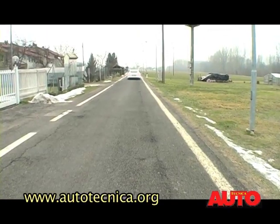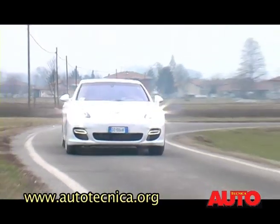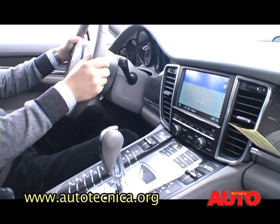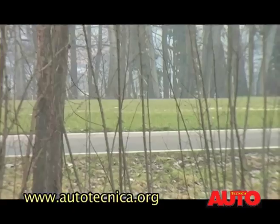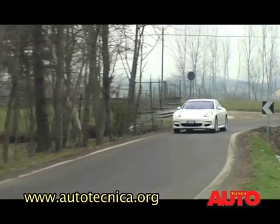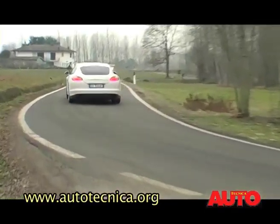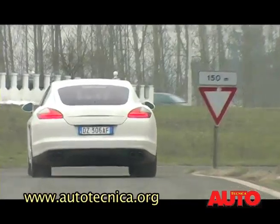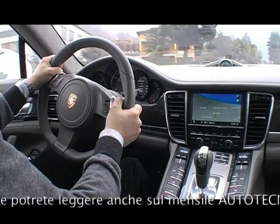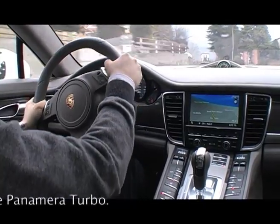La Panamera è un'auto rapidissima: 4,2 secondi per passare da 0 a 100 km/h. Sorprende in positivo il comfort, elevatissimo in ogni situazione, e stupisce un certo ritardo nelle reazioni: se si preme l'acceleratore, per qualche istante non succede nulla, anche in modalità sport. Ma è una questione di pochi istanti, poi la Panamera scatta come una freccia e, a quel punto, l'adrenalina sale.